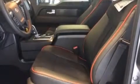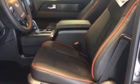The following features are also included: a power driver's seat, a pass-through rear seat, cruise control, and a leather-wrapped steering wheel.